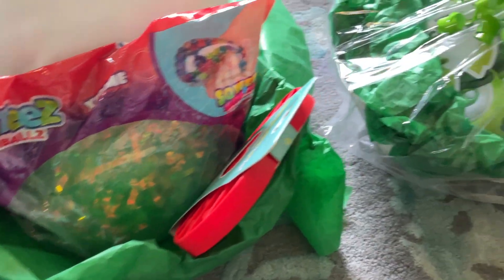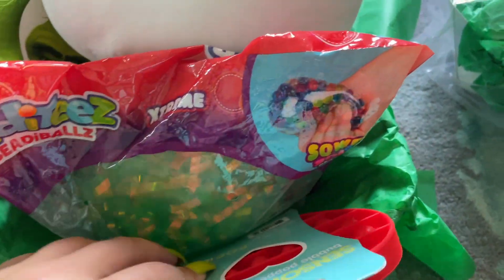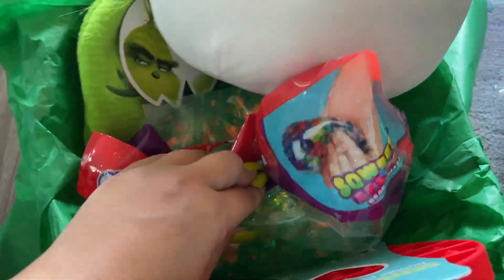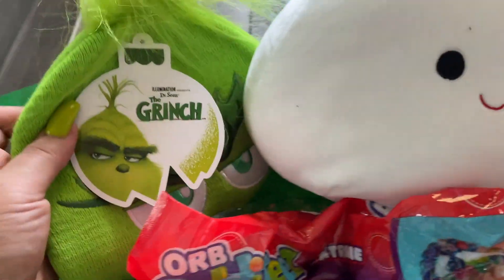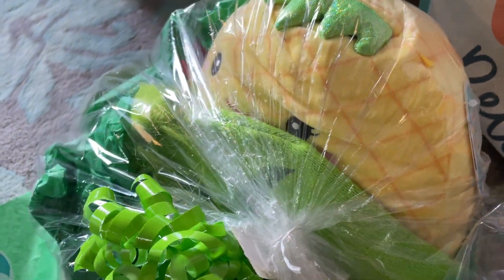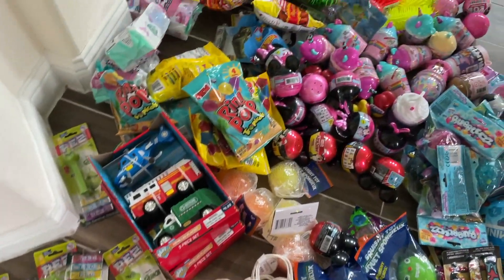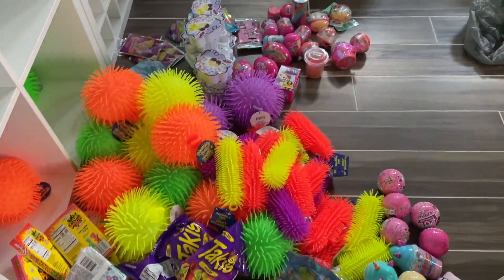I made gift baskets for the winners of the baby shower games. There's adult versions, but this is the kids' version. There's fidget poppet toys, squishy Squishmallows, a Grinch beanie. There's going to be two winners, so I made two different baskets. I'm also putting together party favors for the kids, and these are just some random toys that I have that I'm going to put inside these party favor bags.